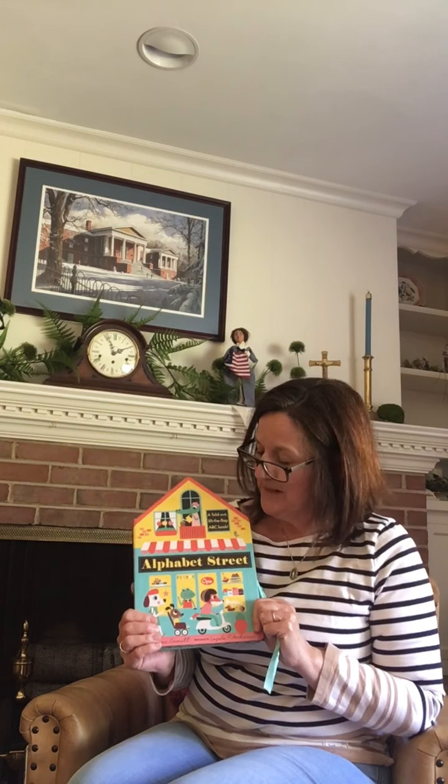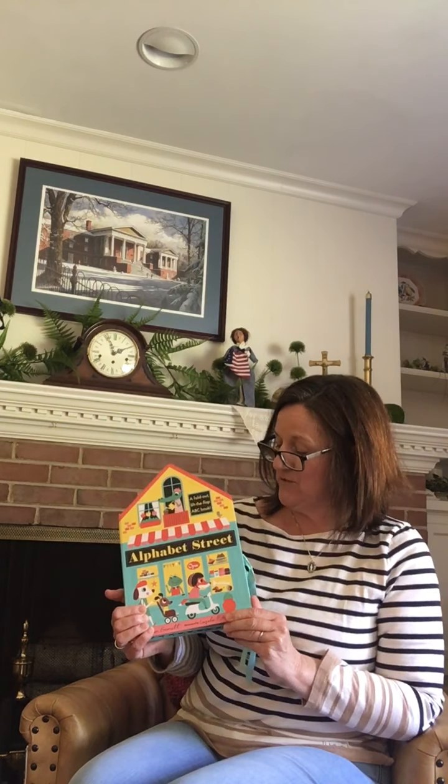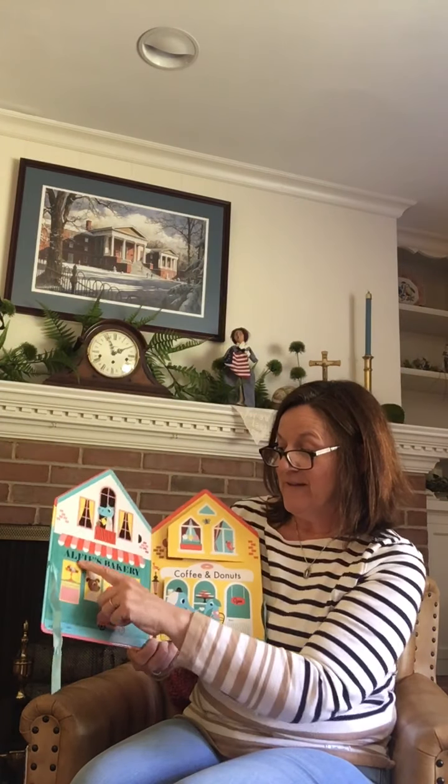Hi everyone, today is my grandson Michael's birthday, so happy birthday Michael! This is a book that I bought him for his birthday, so I wanted to read it to him. It's new for me as well, and it's called 'Alphabet Street.' It's got lots of little flaps and hidden things around every corner.